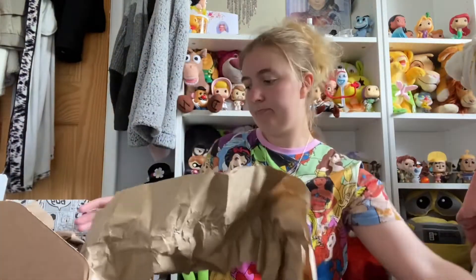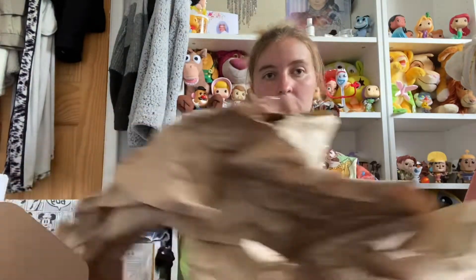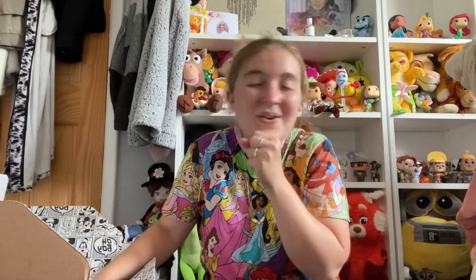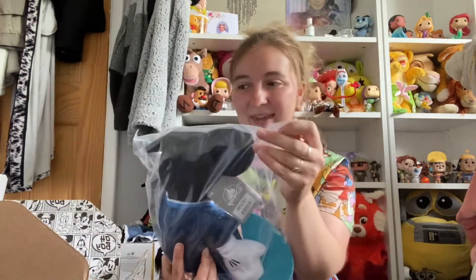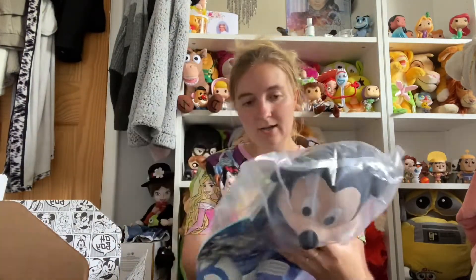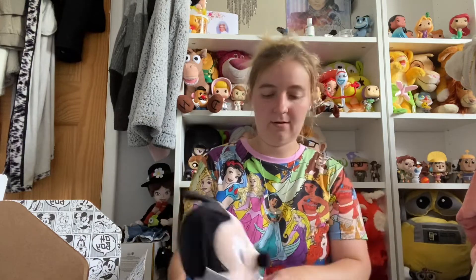I'm going to take this paper out — it comes with so much paper, like a whole tree! But hang on — these ones I'm really excited for. As soon as they came up online I knew I had to get them. This is the Tokyo Mickey plush. I'm going to get this open so I can show you properly. Here we go.